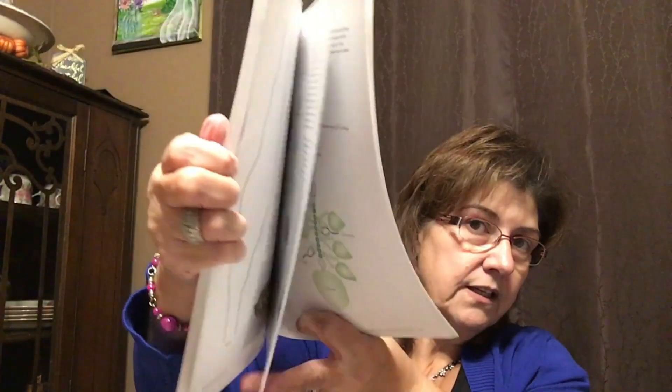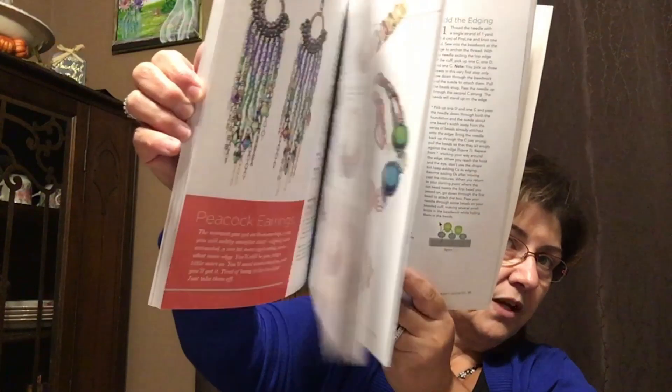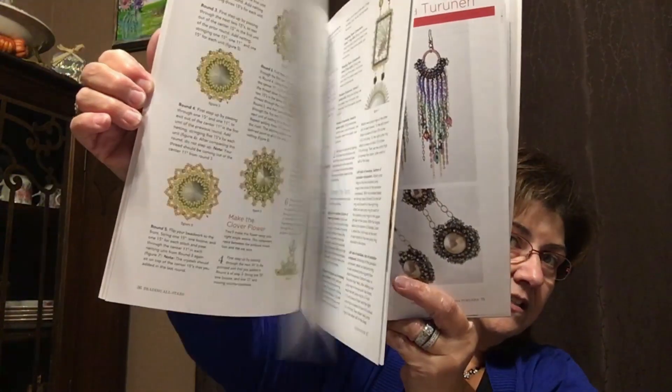I was excited to find this book called 'Beading All Stars' — 20 jewelry projects from favorite designers. It shows instructions for making earrings and other pieces, really beautiful. I'm not sure what it retails for but I'm sure it's quite a bit — those books don't go for cheap. I tried to peel back the sticker to see the price but didn't want to damage the book.